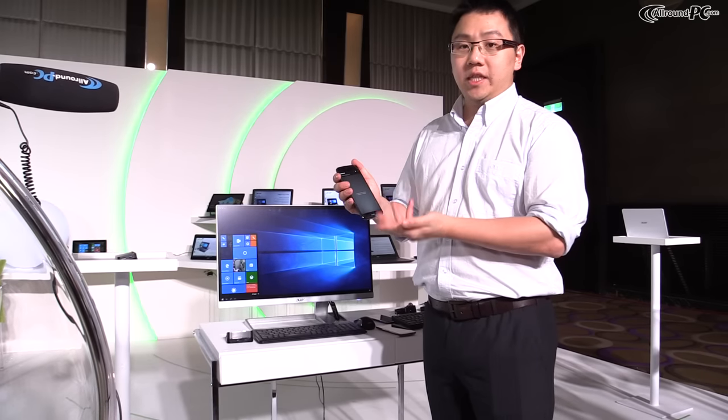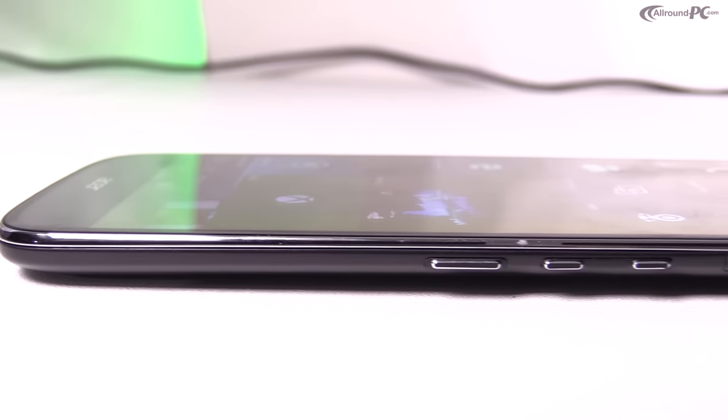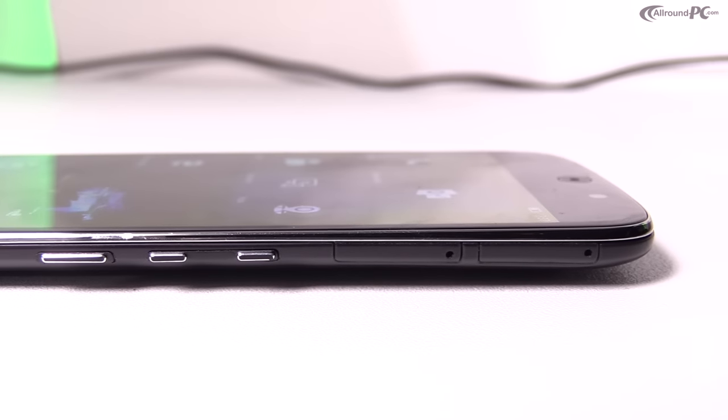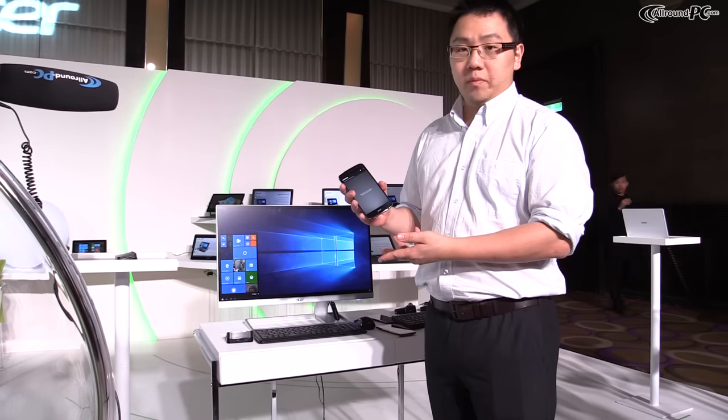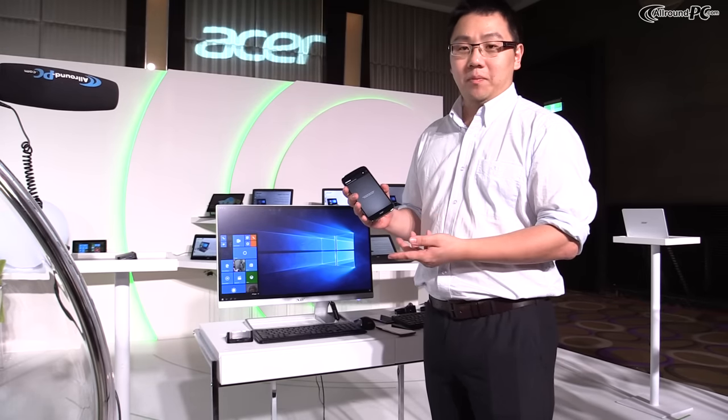The front camera is 8 megapixels. We also have dual nano SIM support, and you can add a memory card. The phone itself has 3 gigabytes of RAM and 32 gigabytes of ROM.